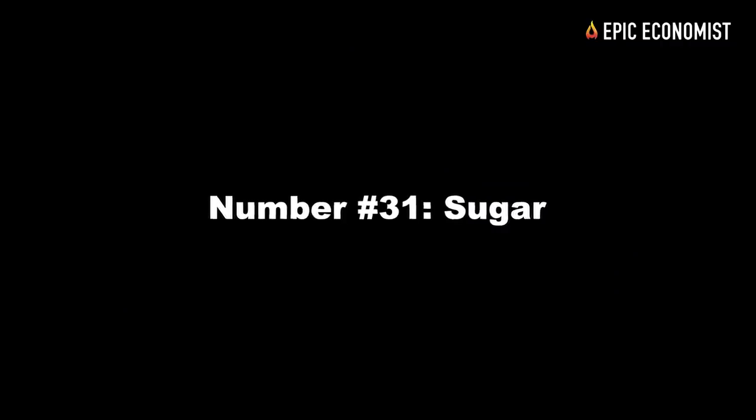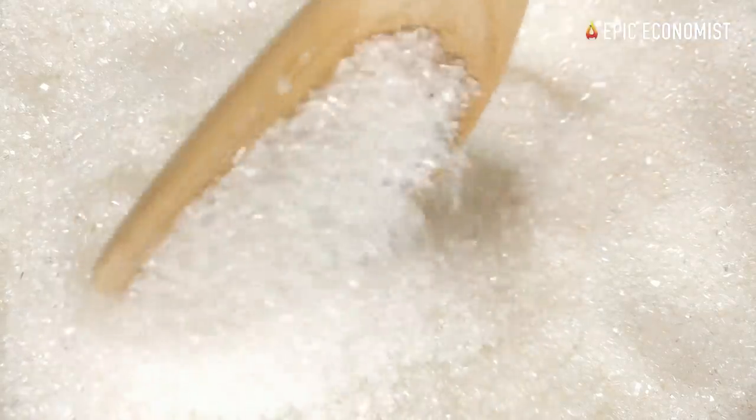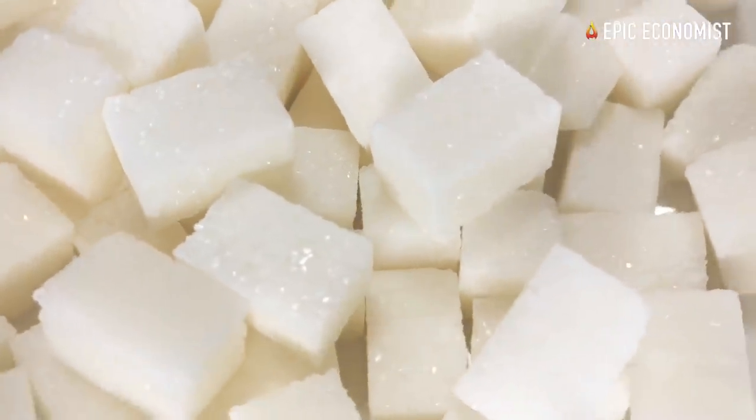Number thirty-one: sugar. Sugar is another form of food preservation that can make our lives much easier. You can easily find 10-pound bags of sugar for $4, and if you store it correctly, it doesn't really have an expiration date.